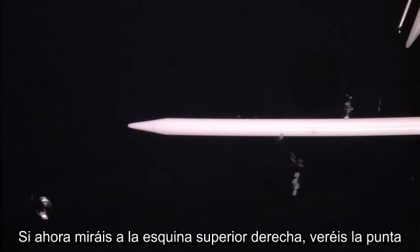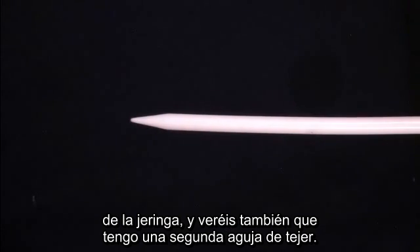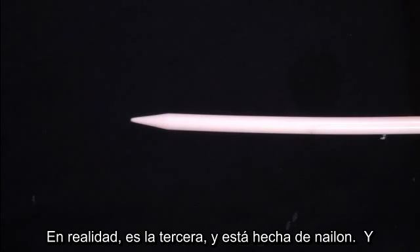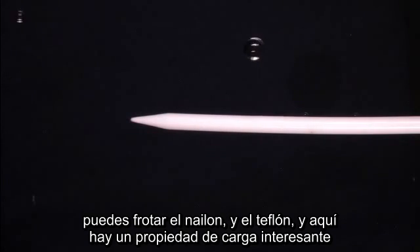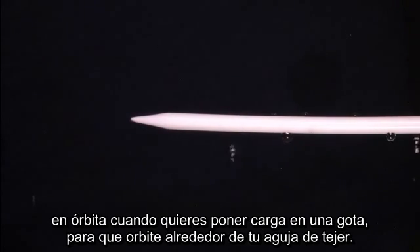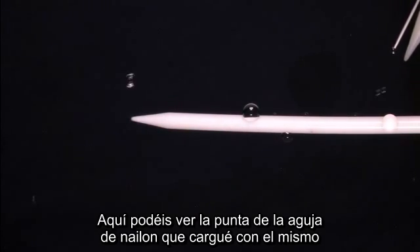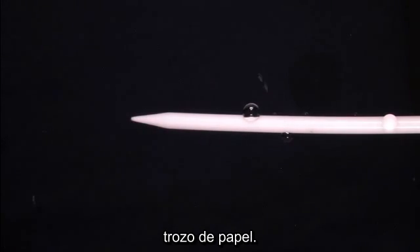If you look closely in the upper right-hand corner, you'll see the injection nozzle from the syringe, but you'll also see that I have a second and actually a third knitting needle. That third knitting needle is made out of nylon. You can rub the nylon and you can rub the Teflon, and there are some interesting charge properties between Teflon and nylon. I found it's useful to have these when you want to put a charge on a droplet so it will orbit your knitting needle. There you can see the tip of the nylon knitting needle that I charged up with the same piece-of-paper rubbing.